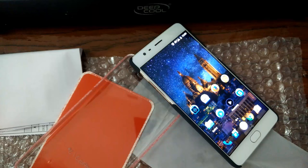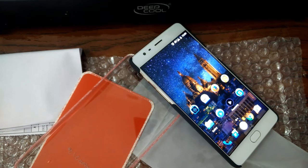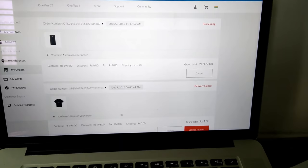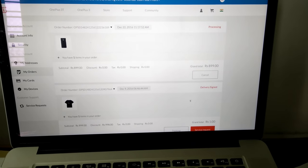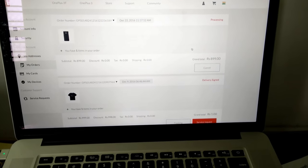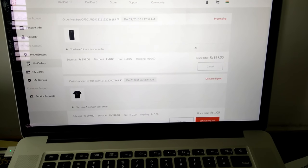If you're buying from oneplusstore.in, wait for the card from the courier office — they usually ship with Blue Dart, so no issues there. But they are not updating the tracking code or details on their website. The product was delivered but it still shows as processing state, so keep that in mind. Anyway, bye, have a good day.